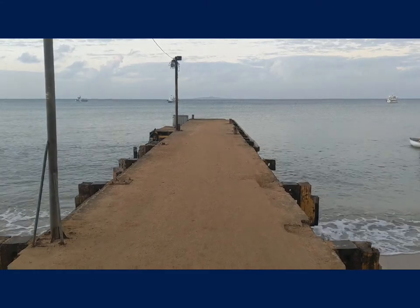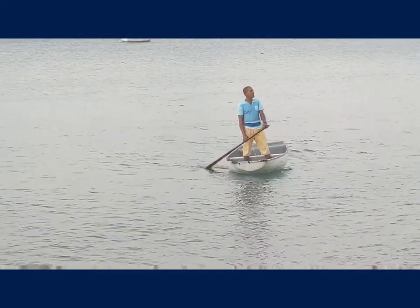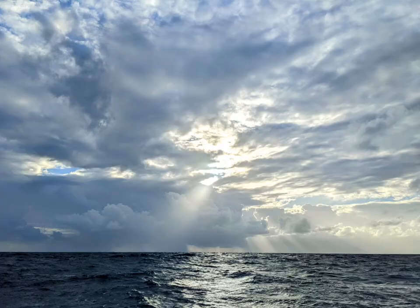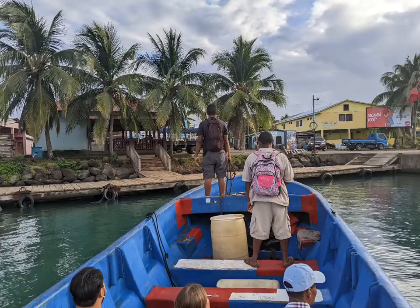The ferry back to the Big Island is scheduled for 6am. There's the Big Island and there's the ferry — just kidding. It's supposed to be here shortly. It's a larger boat and isn't always on time. After spending 2 nights at Little Corn Island, we find ourselves back here at Big Corn Island, by the docks.